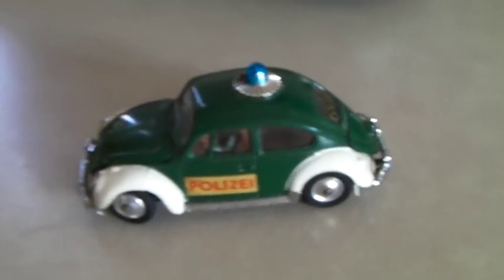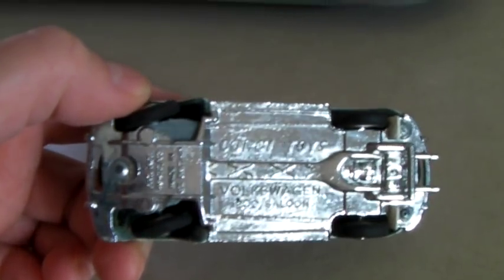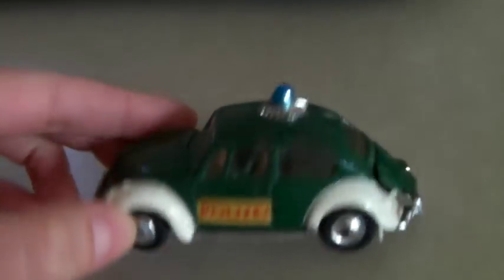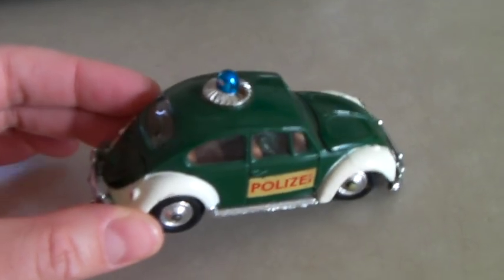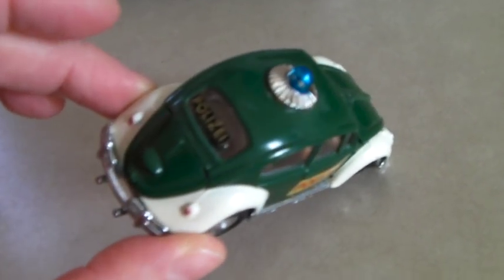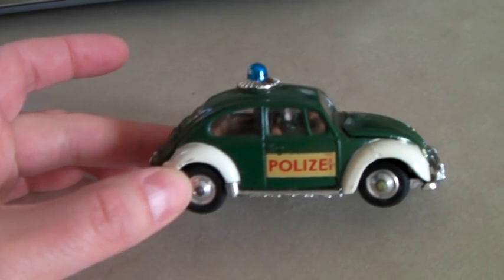This is a little toy Volkswagen Beetle with German police markings, by Corgi Toys. It was in our death bins, but we thought people collect these and it could be worth something — and it was. It sold for $60. If it were in better shape, this one has some wear, it would sell for maybe $100.